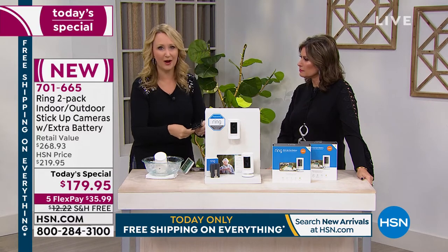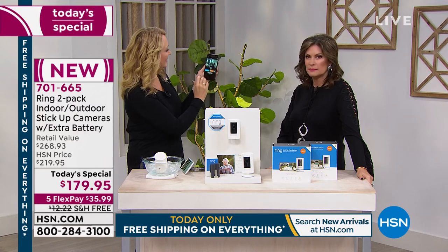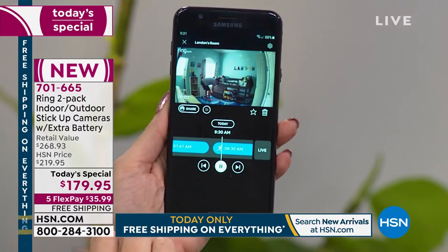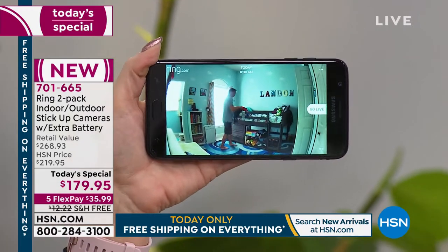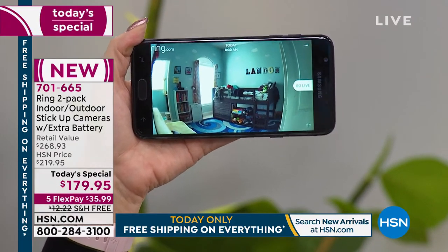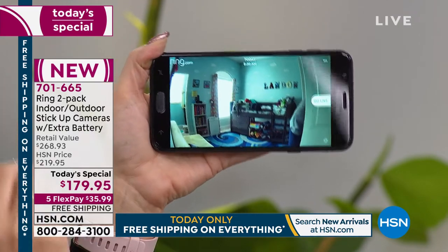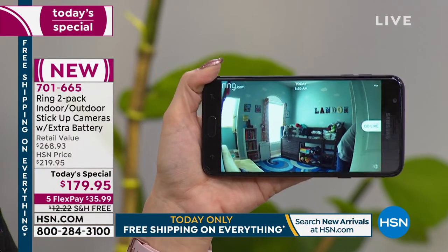That was what inventor Jamie Simonoff was so passionate about — he wanted us to have that sense of connection, to know what was going on in and around our homes and feel safer. I can see any of the motion that happens. Here's my son's room — there's my husband walking by, picking up a couple of things. Look at the detail with the inside camera. Outside, with customizable motion zones, you set exactly the motion areas you want — a beautiful visual, knowing what's happening, staying connected.